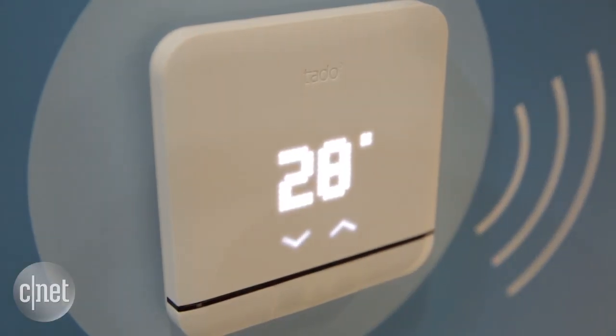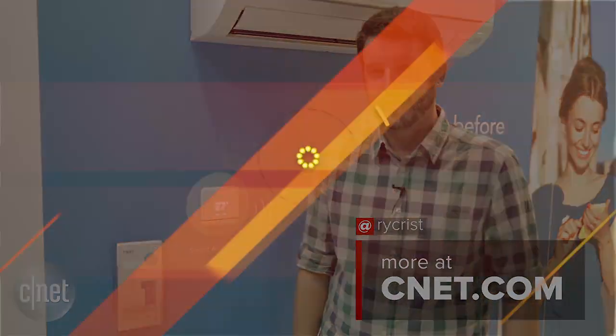For more check out the rest of our IFA coverage at CNET.com/IFA. For CNET Appliances, I'm Wright Christ.